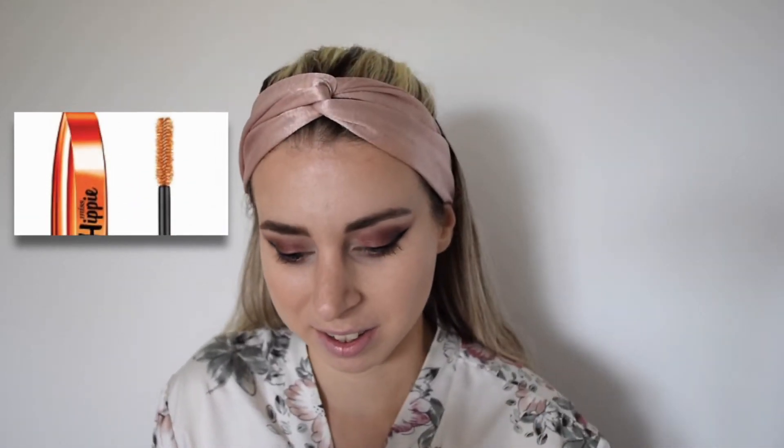Now applying mascara — I love this L'Oréal Paris Miss Hippie and this Bourjois mascara. I love the fact that the Bourjois has a mirror on it, which is great if you're in a rush on the tube going to work. I like to use two mascaras because the brush from one makes my lashes look like a spider, and the other one separates them nicely.